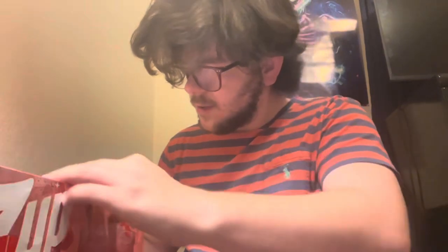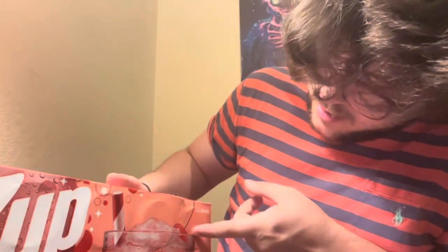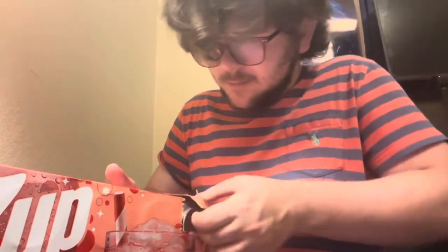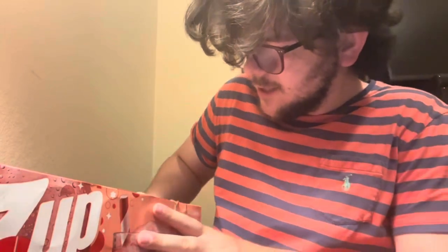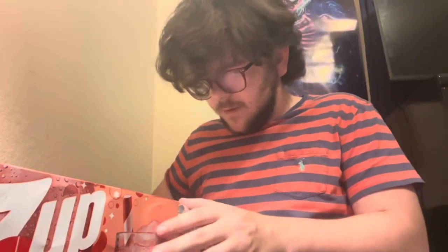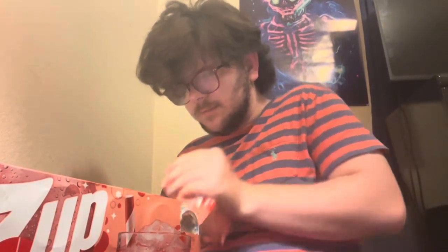Let me try it. How do I open this? I'm still trying to open it y'all. Be careful, be calm. There we go.